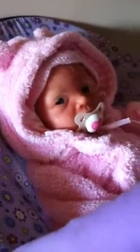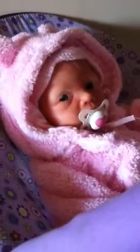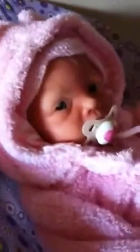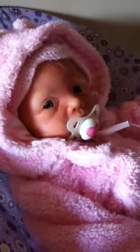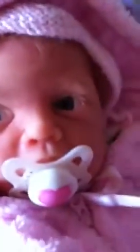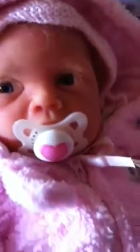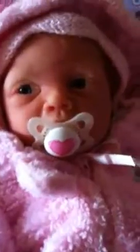Hello everybody. I have decided to sell my full body silicone FLIR. She's by Melissa McCrory. She's a girl and she's anatomically correct. She takes a full passy and she wears about three to three month clothing — more on the bigger side, she's a big baby.